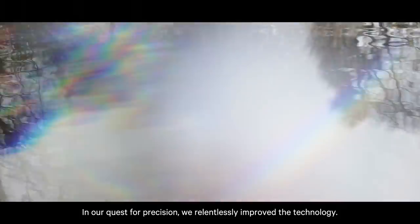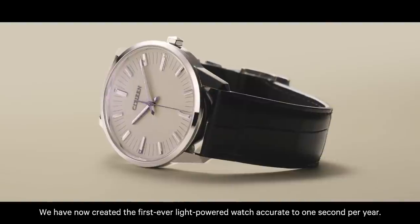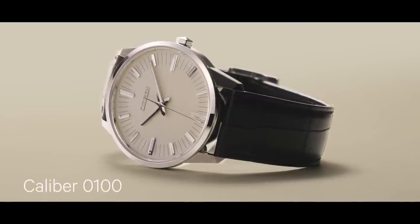In our quest for precision, we relentlessly improved the technology. We have now created the first ever light-powered watch accurate to one second per year. Calibre 0100.